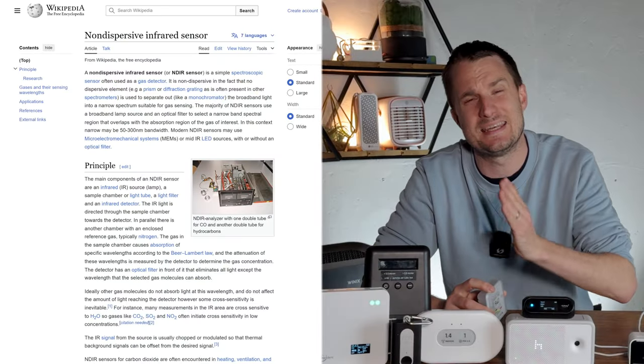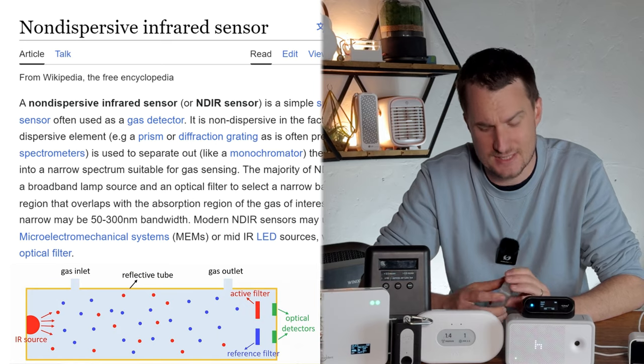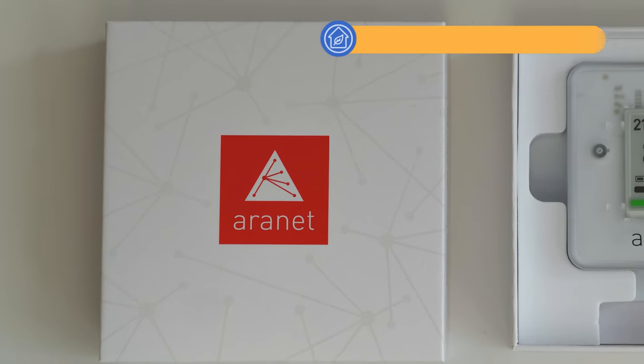Be wary of cheap CO2 monitors as they can be inaccurate. You always want to go for a CO2 monitor that uses an NDIR sensor — short for non-dispersive infrared sensor.